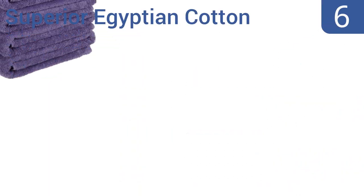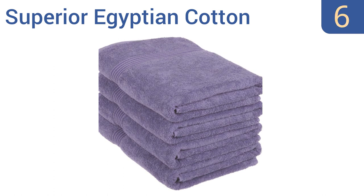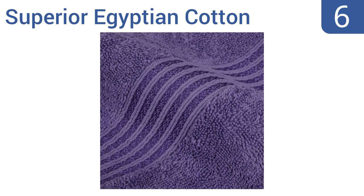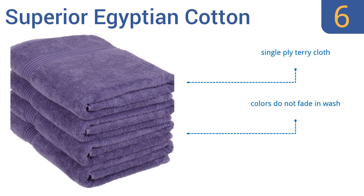Moving up our list to number 6, these Superior Egyptian Cotton bath towels come in an array of colours, making a nice addition to any home decor, or working with the colour scheme of any hotel, gym or spa. They are a bit expensive for the middling quality, though. They're made from single-ply terry cloth and have colours that don't fade in the wash, but they are prone to shedding and fraying.